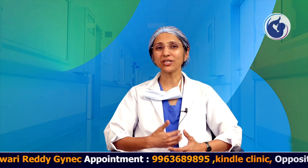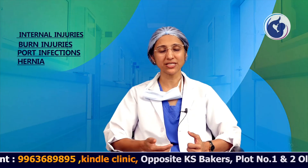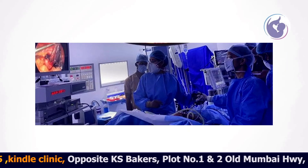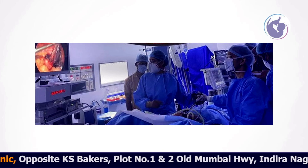Having said all the advantages, laparoscopic surgery is not absolutely devoid of complications. It can present with internal injuries, burn injuries, port infections, and very rarely hernia. As with any laparoscopic surgery, the skill and experience of the surgeon is the most important thing to consider before going for laparoscopic surgeries. Thank you.